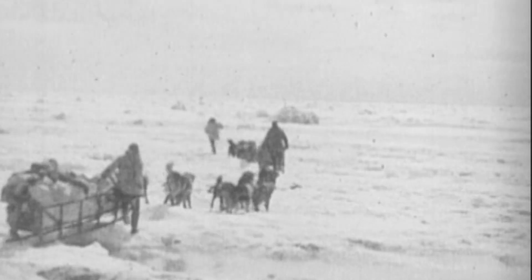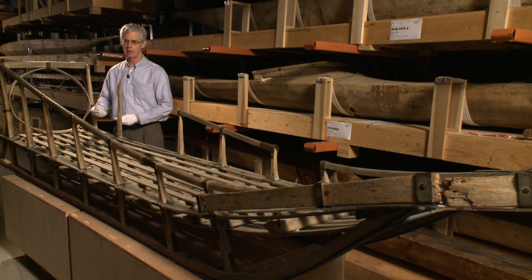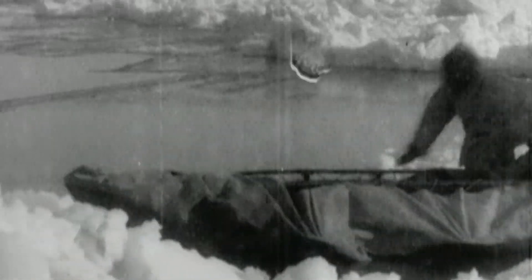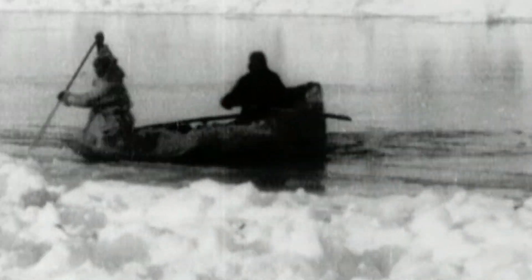Not that thin ice stopped these explorers from travelling. When they came to an area of open water between the ice flows, they wrapped a piece of canvas around the sled from one end to the other and up over the sides, so that the men could actually use it as a sled boat. The men and the dogs would get in and paddle the sled across the open lead of water to the ice on the other side.